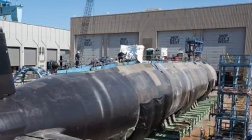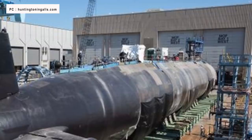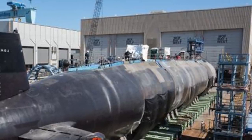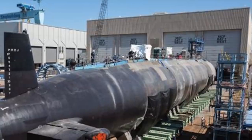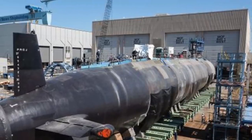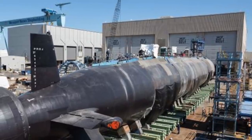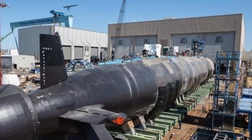The primary purpose of USS Montana is to take out enemy surface combatants and submarines, and the secondary task is to execute land attack missions. Construction of Montana began in 2015. The boat is the 21st Virginia-class submarine built as part of the Teaming Partnership of Newport News Shipbuilding and General Dynamics Electric Boat's yard in Connecticut. Montana was christened in September 2020, and the shipyard will deliver it to the U.S. Navy later this year.